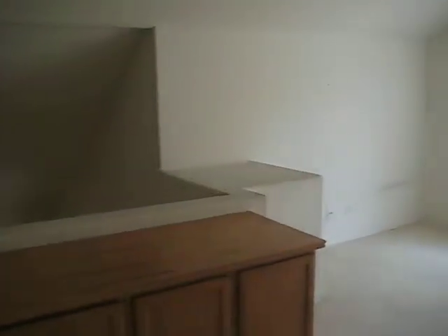This is the loft upstairs, and you can actually turn it into a bedroom if you really want to. We have a full bathroom right next to it.